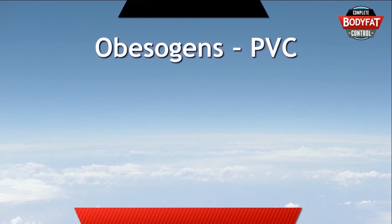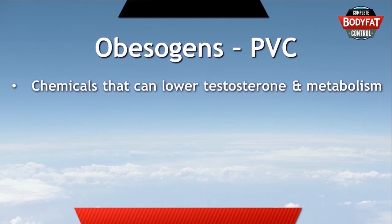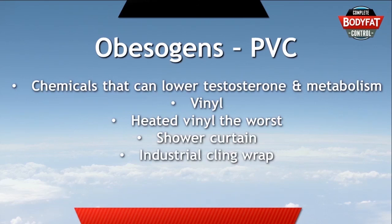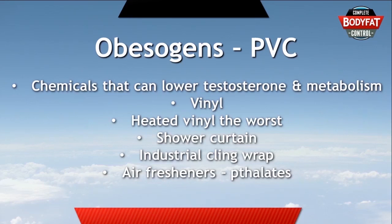PVC contains chemicals which can lower testosterone and lower metabolism, and this can be in anything vinyl, particularly things that heat up. A classic example is a shower curtain — it's in a heated, moist environment, and you actually ingest a lot of the PVC chemicals from that. PVC is also in that industrial cling wrap, which is why it's a good idea to stay away from it. The last thing to look out for is air fresheners, which contain phthalates — the substance that helps fragrance travel through the air. Anything marked with a fragrance is carried by phthalates, and they can lower testosterone and lower metabolism.